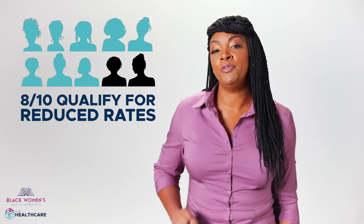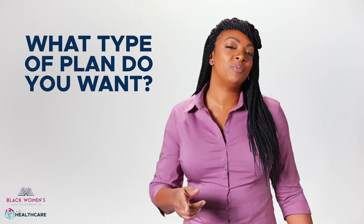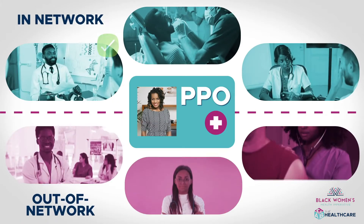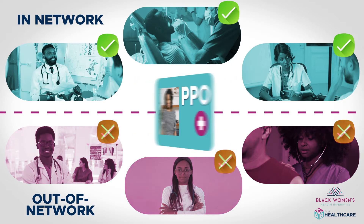Understanding the basics can help you find the right match. What type of plan do you want? I'm about to break it down for you. A PPO plan covers doctors who are out of network or without referrals. If that's not important to you, then you may want to choose an HMO.